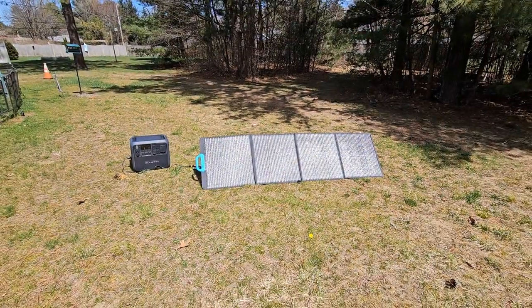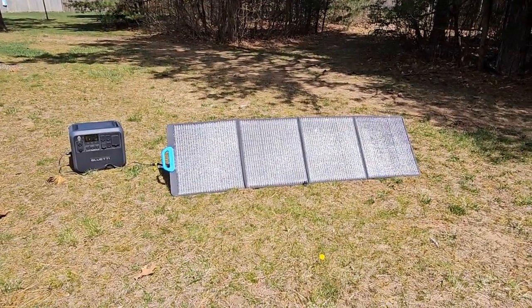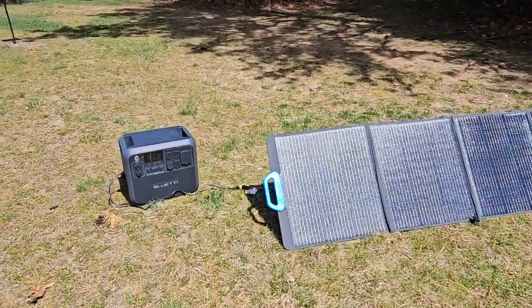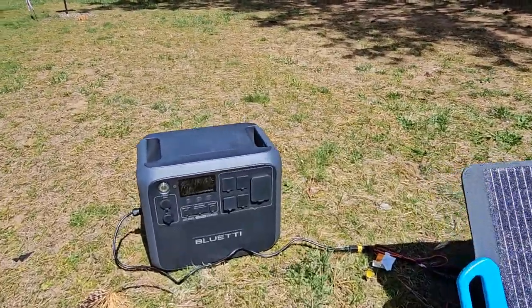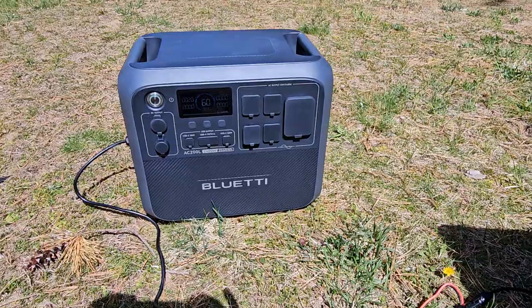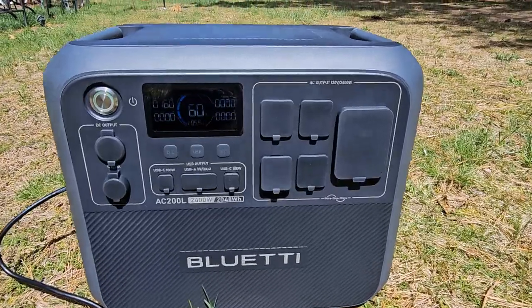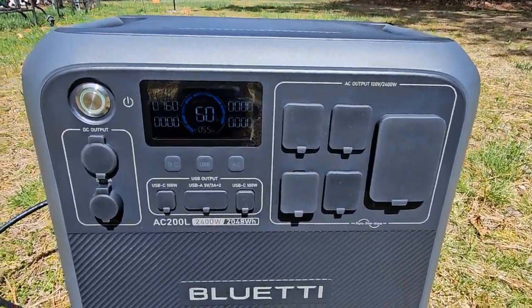This thing is super quiet — the Bluetti PV200D solar panels along with the AC200L power station. This will charge up in the sun to 80% in an hour and a half. Right now it's at 60% and you can see that it's charging in the sun.